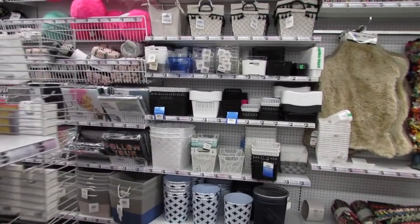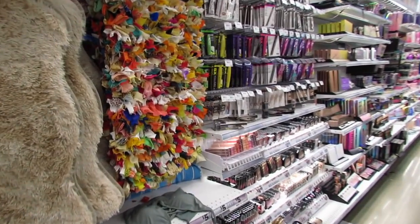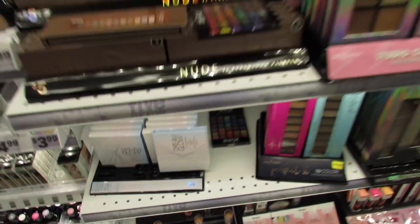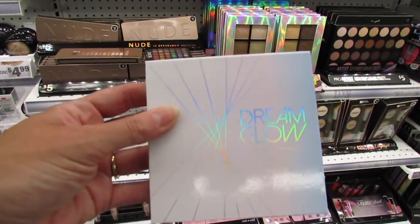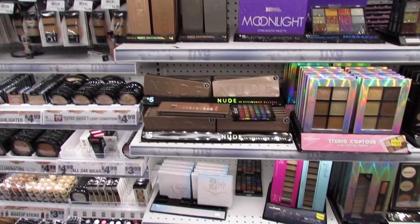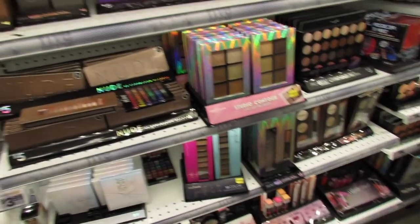I'm heading to the makeup. This Dream Glow palette might be new this week — I'm not positive. I think it's just a highlight palette.